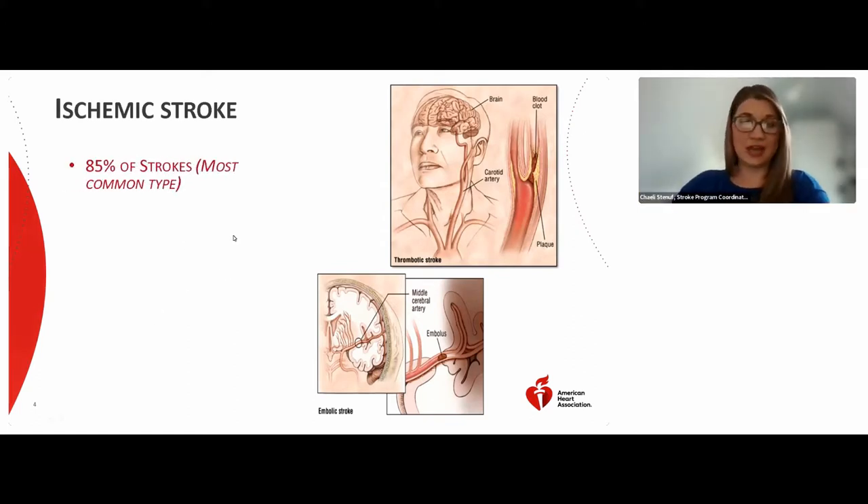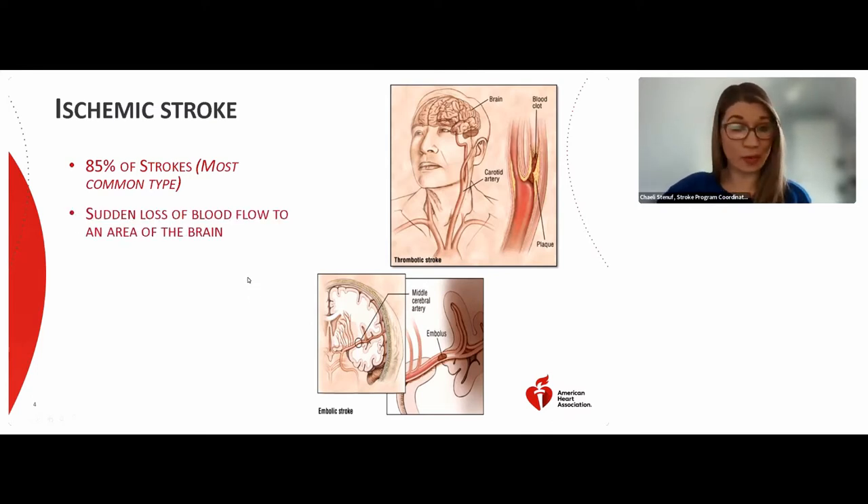There are two different types of stroke. The first type is called an ischemic stroke. This is the most common type and makes up about 85% of all strokes. An ischemic stroke is when there is a blockage in a blood vessel that causes a sudden loss of blood flow to an area of the brain. Blood carries oxygen, and the brain requires oxygen to survive — without blood, that part of the brain's cells will begin to die.